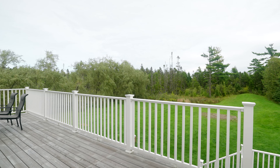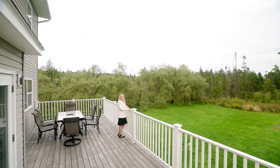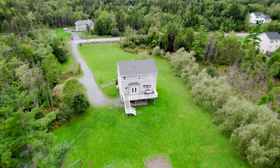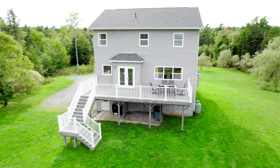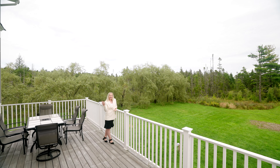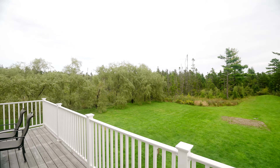The back deck is extra wide and perfect for hosting your family and friends for barbecues. This lot is incredibly peaceful — as you sit on this back deck, you do not see any of your neighbors. It is such a beautiful space to spend time at the end of the day. The deck is the full width of the home and you get another view of those beautiful willow trees.